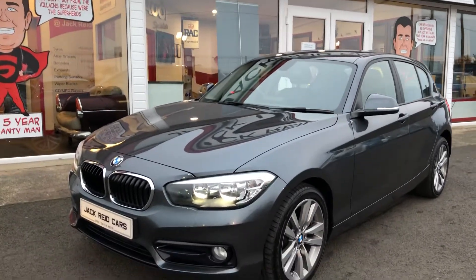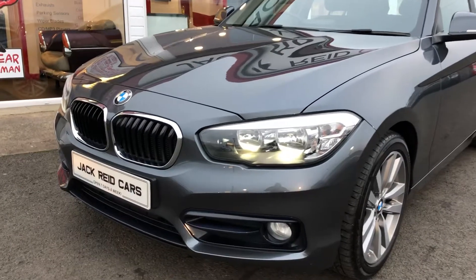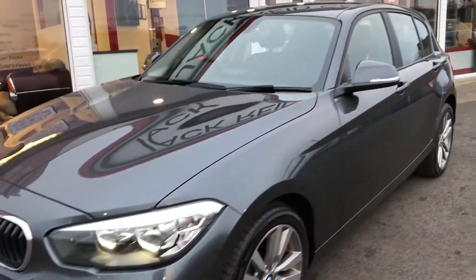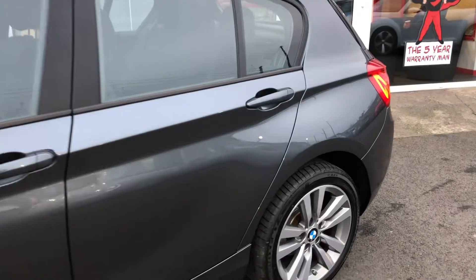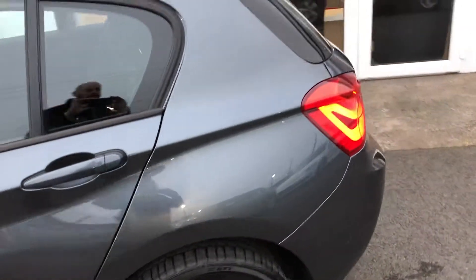Hi everyone, just going to take you around some of the features on this 2015 BMW 116 diesel sport. Finished in the metallic mineral grey and styled with these really smart looking 17 inch alloy wheels. This car's got LED daytime running lights and LED taillights.